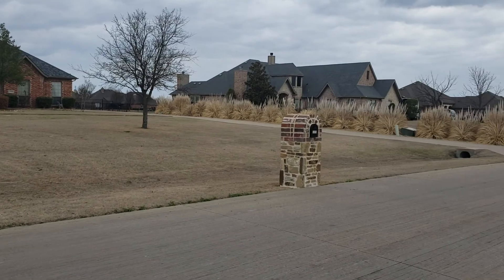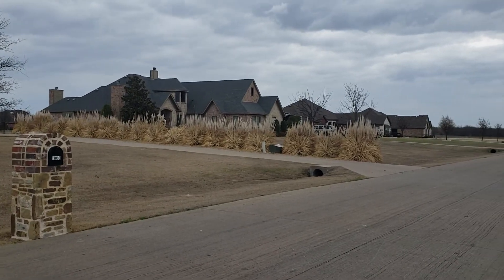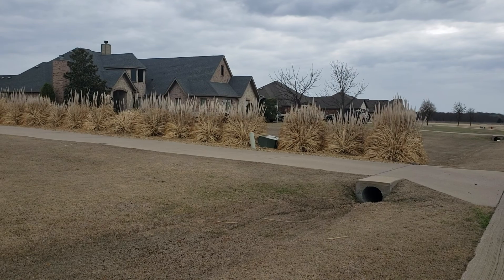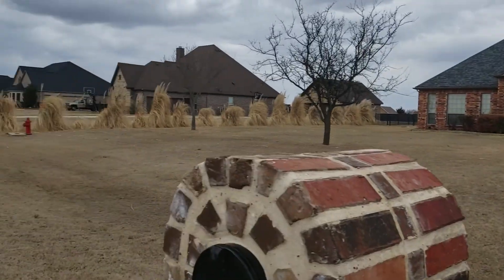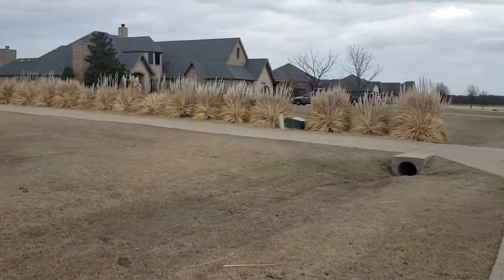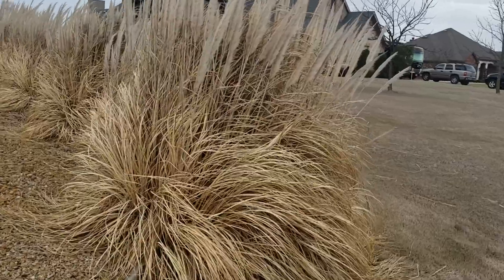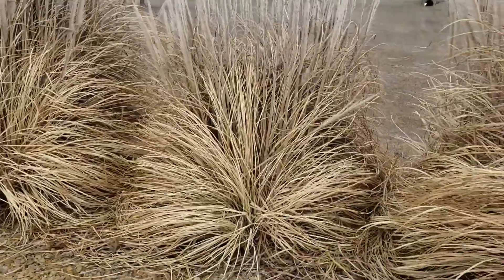I'm at this house, 13099, and I'm gonna give a quote for all this pampas grass. As you can see, there's a bunch of them. There's gonna be more in the back, so let's go look at them up close. This is what they look like — they're beautiful but at the same time they're super bushy.